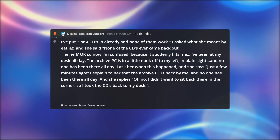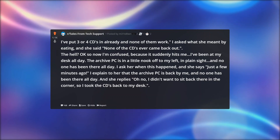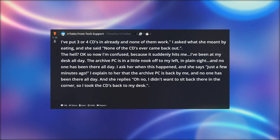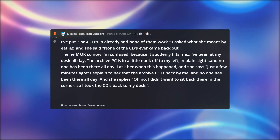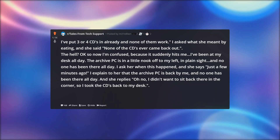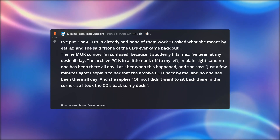Okay, so now I'm confused, because it suddenly hits me — I've been at my desk all day. The archive PC is in a little nook off to my left, in plain sight, and no one has been there all day. I ask her when this happened, and she says just a few minutes ago. I explain to her that the archive PC is back by me, and no one has been there all day.